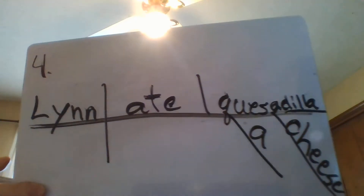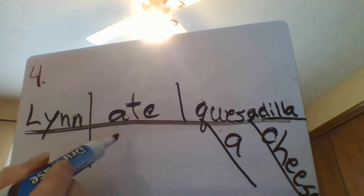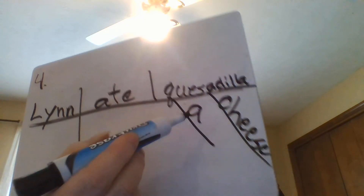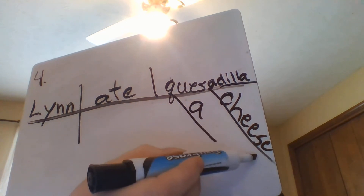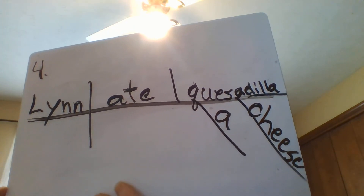All right, are you ready? There we go. So your subject was Lynn, your verb — the main word in your predicate — was 'ate,' and 'quesadilla' is your direct object, telling what was specifically eaten. Then you have two describing words, both adjectives: 'cheese' and 'a.' We are going to be talking more about 'a,' 'an,' and 'the' this week as we talk about articles, which are very, very special adjectives.